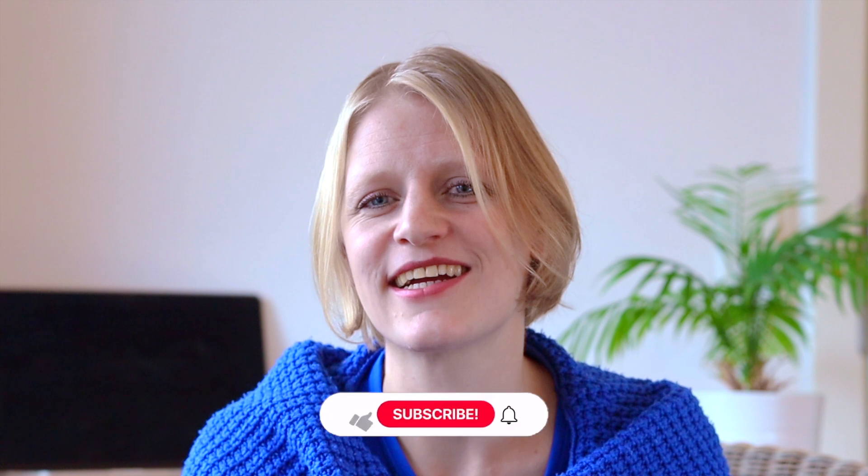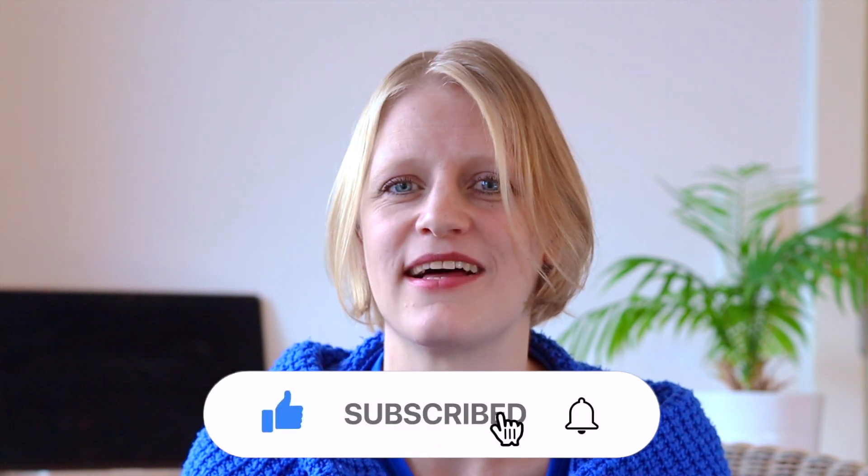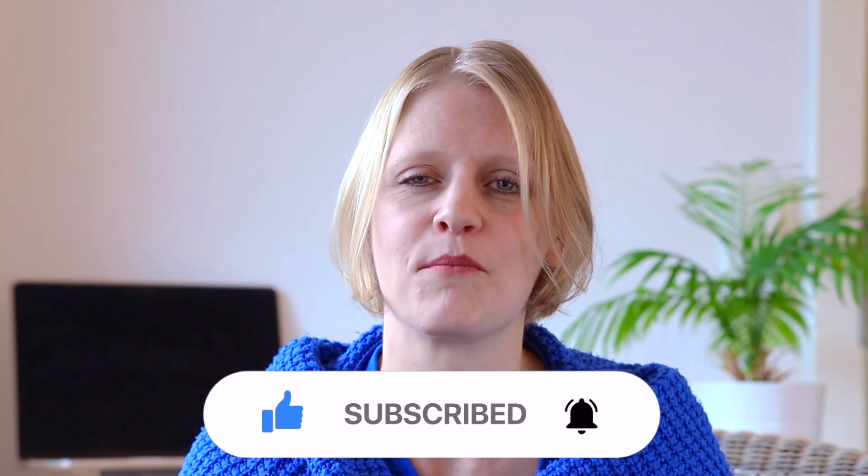Thank you very much for watching. If you liked this, don't forget to subscribe, like, and comment below. Check me out on Patreon. Have a great time and see you in the next one.